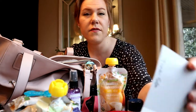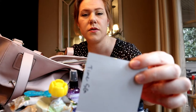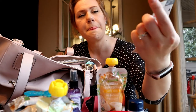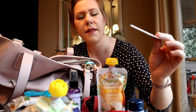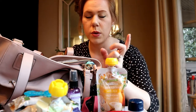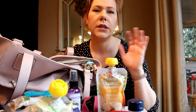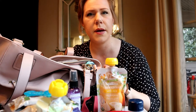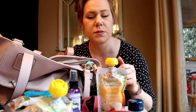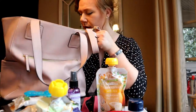I also have a paint sample for the bedroom we're redoing — I'll have a video on that soon with a before shot and a reveal once we've painted the molding white. That's everything in my diaper bag!